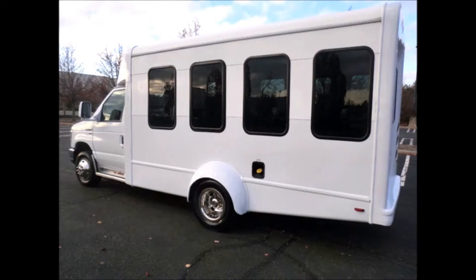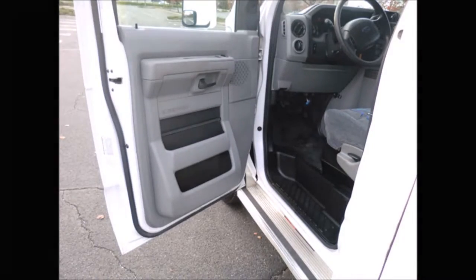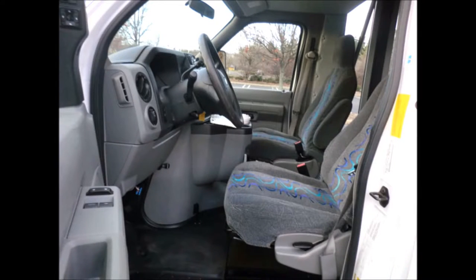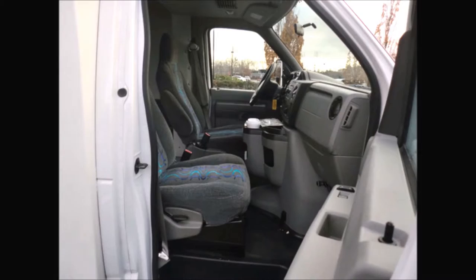This bus is very roomy and spacious, guaranteed to provide passengers and drivers with a smooth and comfortable ride. It can accommodate up to 14 passengers plus the driver. The bus was very well cared for, maintained on a regular service schedule, and features power mirrors, door locks, and windows. Any repairs were done as needed to make this bus fit for any use.